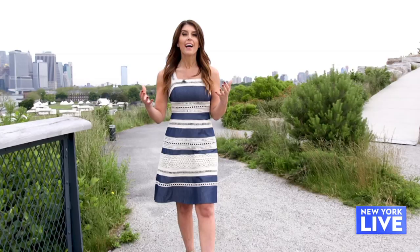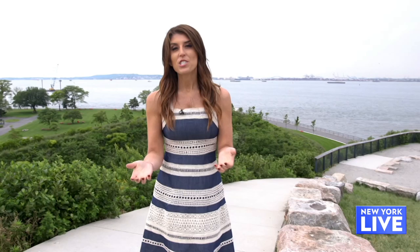Governor's Island is 172 acres, so you can expect to see lots of greenery. We are on the southwest side of the island right now in the park section, called the Hills. Fun fact: this is the closest place on land where you can see the Statue of Liberty's face, with the exception of Liberty Island.